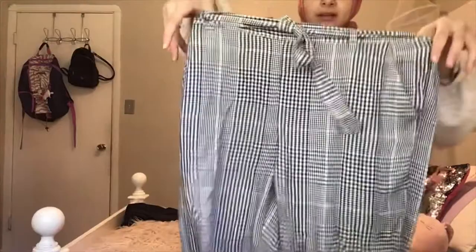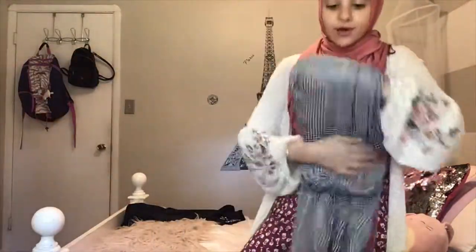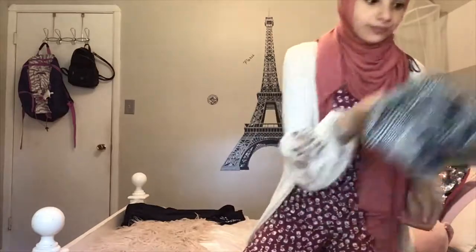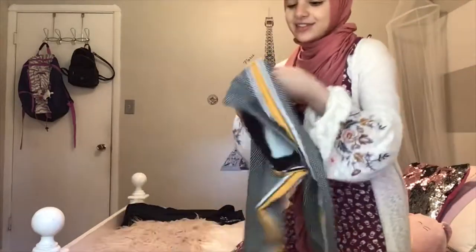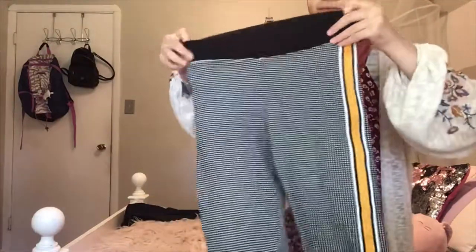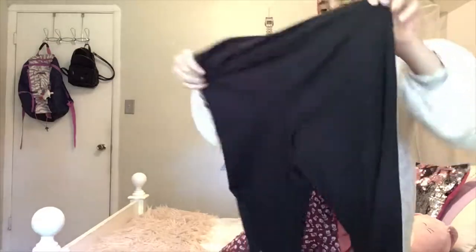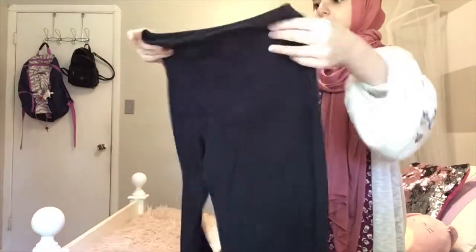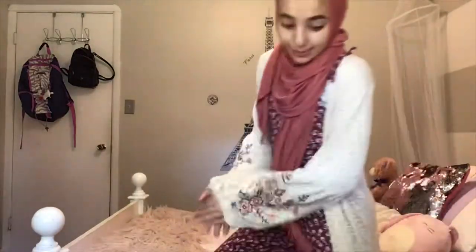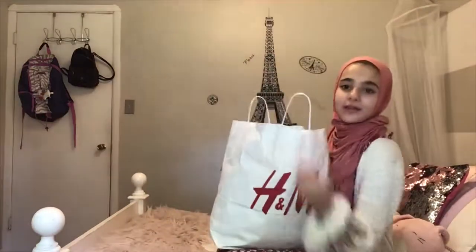Then I got this shirt — like a button shirt with the ties in the bottom, you can't really tell. It's plaid. As you can see, everything I have so far is yellow. And then I got these leggings with a little line on the side that says Champion, just right there.